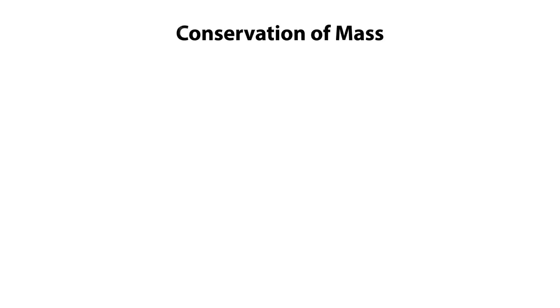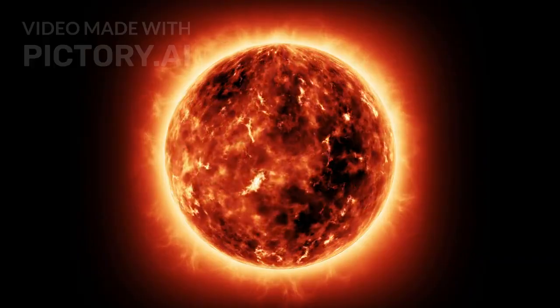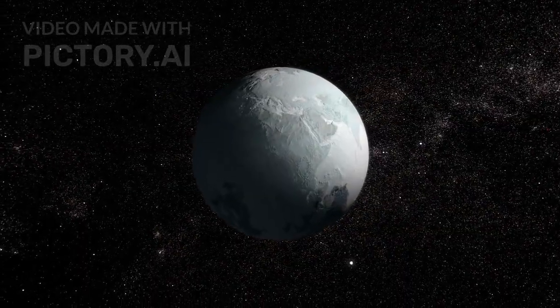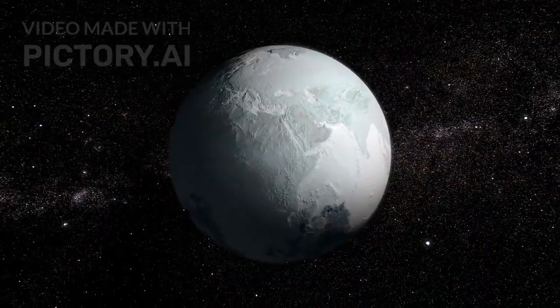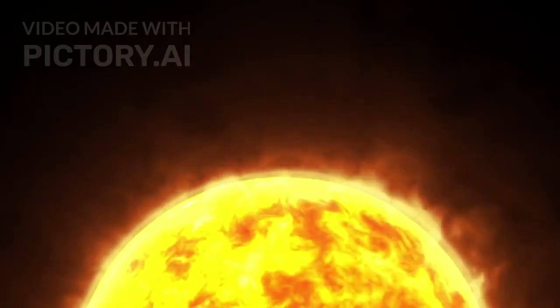Pluto's atmosphere is equally remarkable. Though fragile and thin, it's made of nitrogen, methane, and carbon dioxide. What makes it unique is how it behaves. As Pluto moves closer to the Sun in its long orbit, the atmosphere thickens. As it drifts farther away, the atmosphere collapses and freezes back onto the surface. This strange cycle of atmosphere breathing in and out is unlike anything else in the solar system.